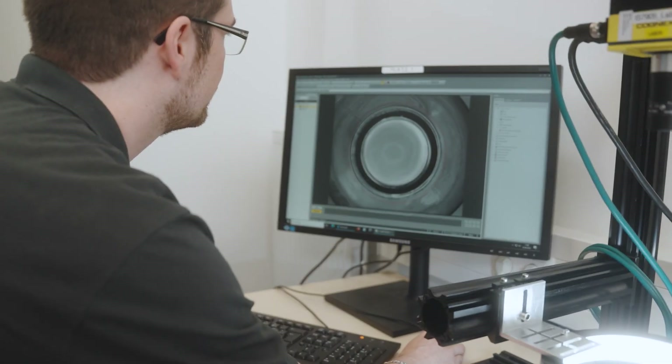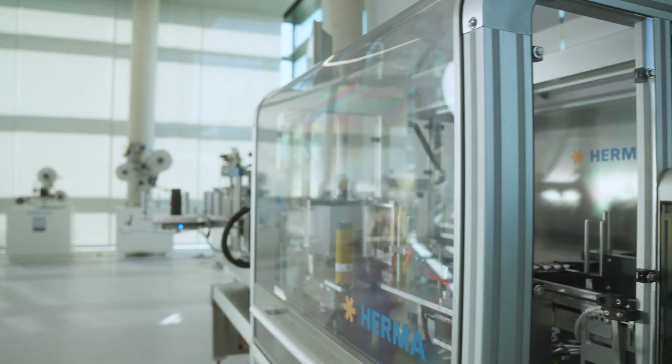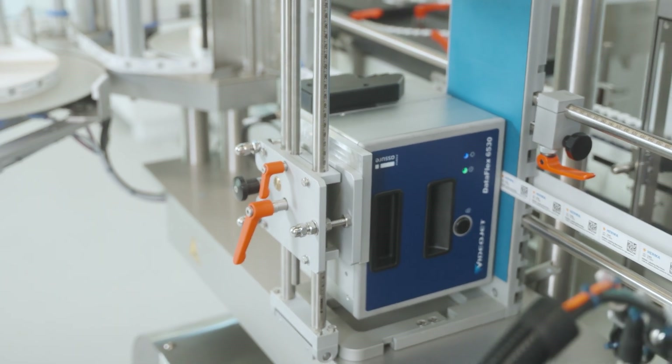If I would have to describe working with Cognex in three words, they would probably be professional, reliable, and easy. Because that's what it is. The cooperation between HERMA, Octum, and Cognex is a really fruitful one.